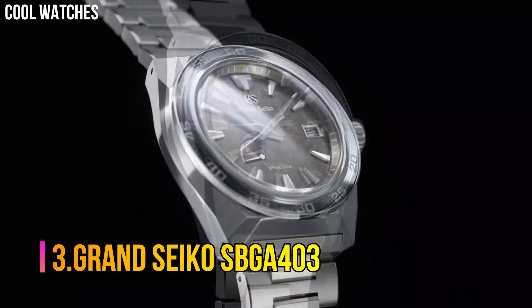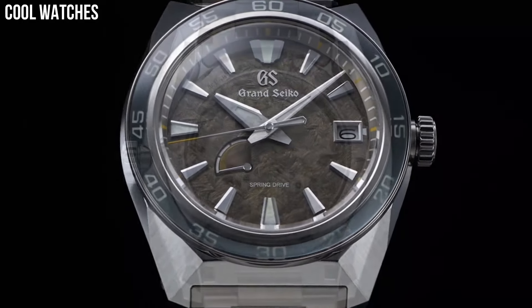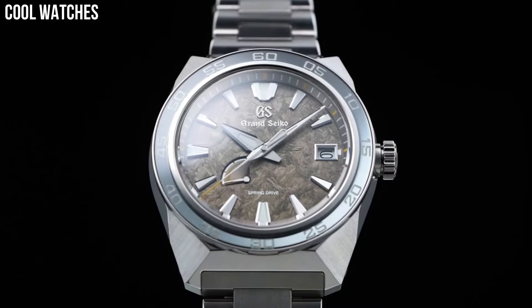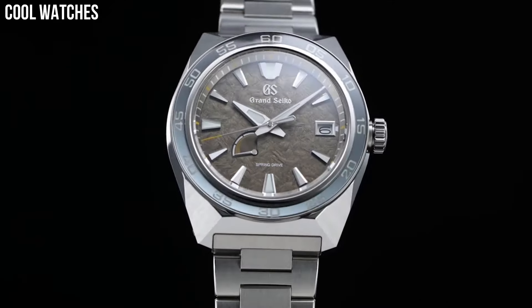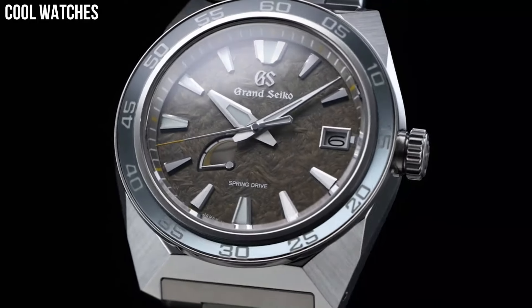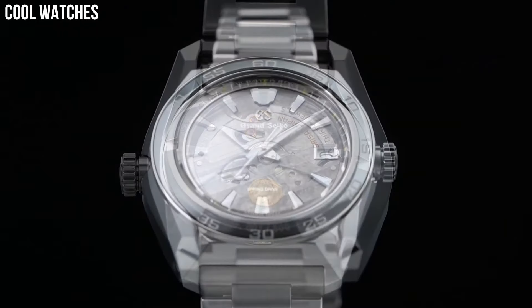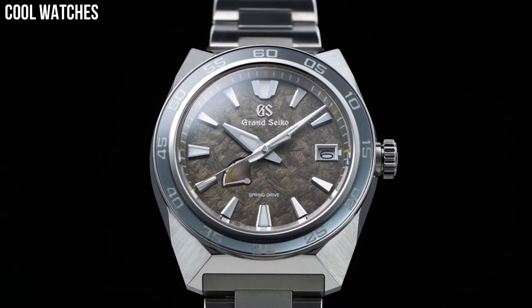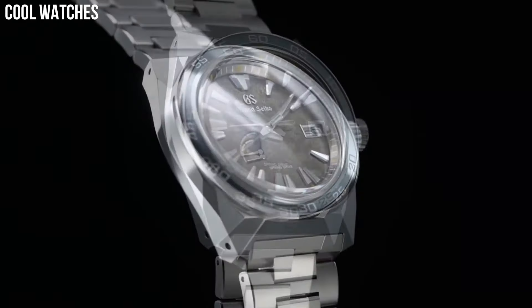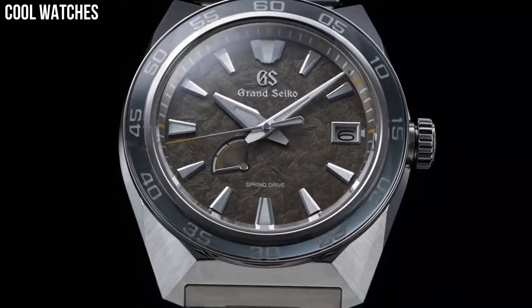Number 3. Grand Seiko SBGA403. Display type: analog. Clasp: 3-fold clasp with push-button release. Case material: titanium. Case diameter: 44.5 mm. Case thickness: 14.3 mm. Band material: titanium. Band color: silver. Dial color: unique brown olive design. Bezel material: titanium. Special features: the dial has a pattern representing the mane of a lion, which is the proof of the king of the beasts. Movement: automatic. Water-resistant depth: 200 meters.